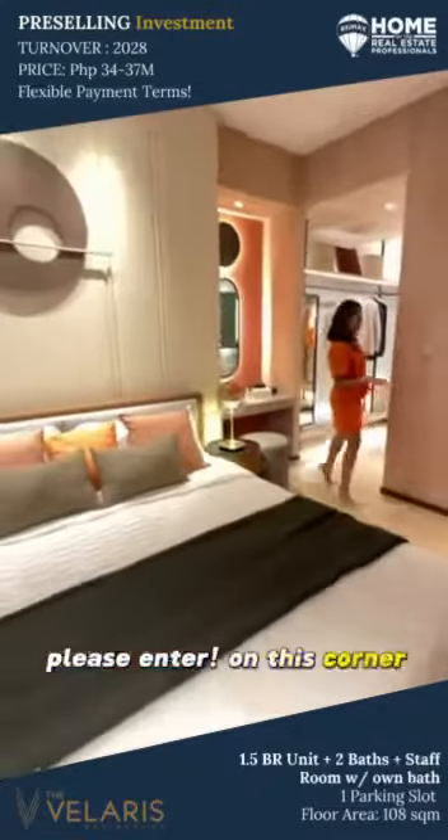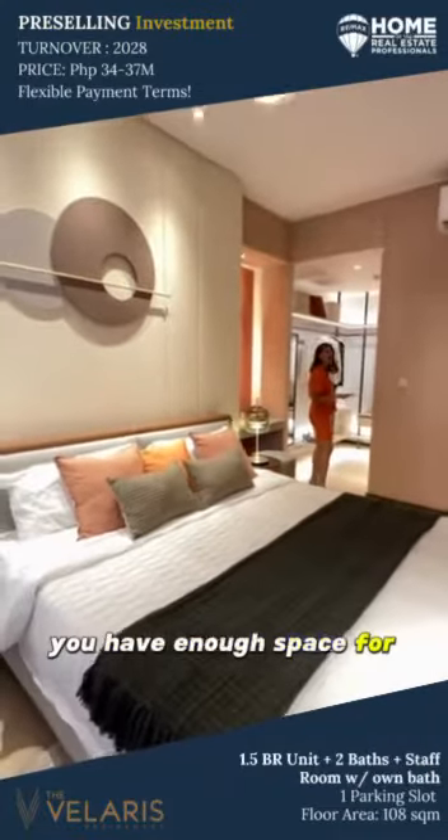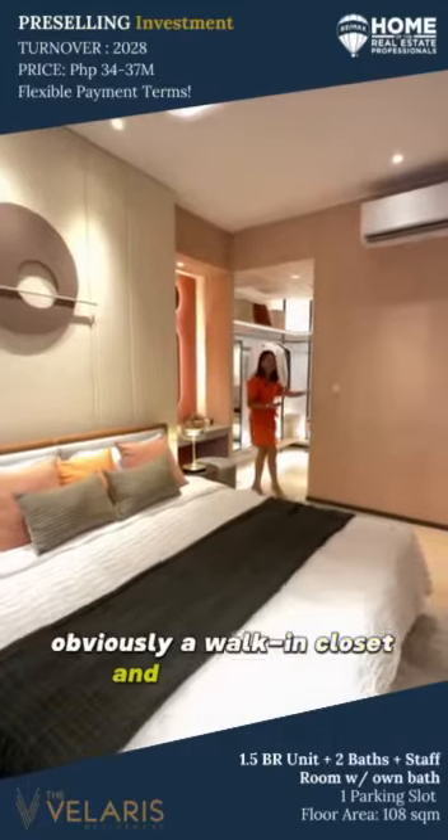Please enter. On this corner, you have enough space for, well, obviously the walk-in closet and the bathroom.